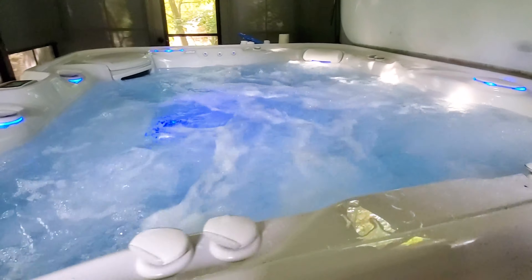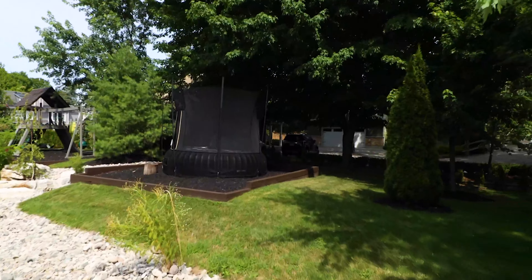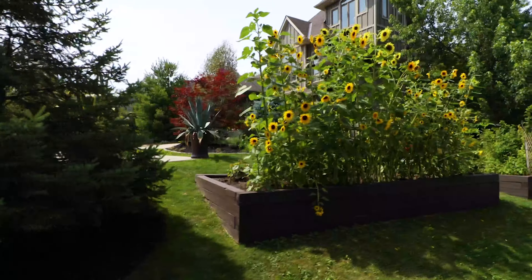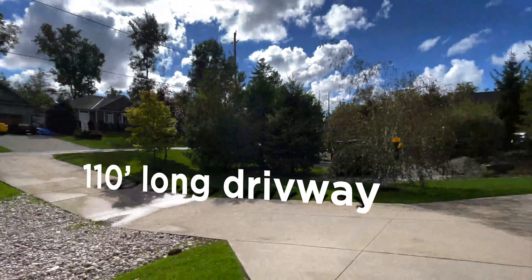Check it out — seriously, that is a hot tub. Clearly, this owner spared no expense improving the outdoor space at this property: endless stone features, mature trees front to back, even bordering this huge driveway.